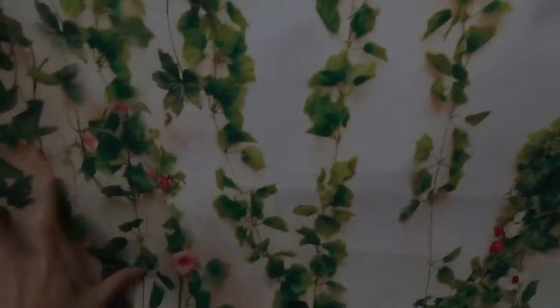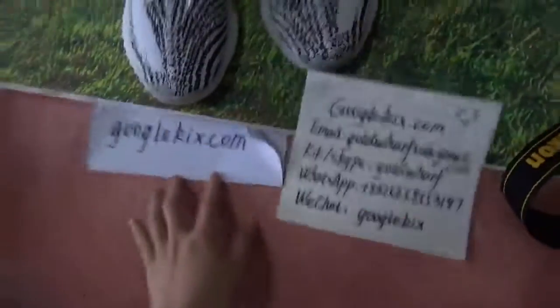Let me show you a beautiful scenery — actually it's just paperwork. Okay, see you next time, bye.